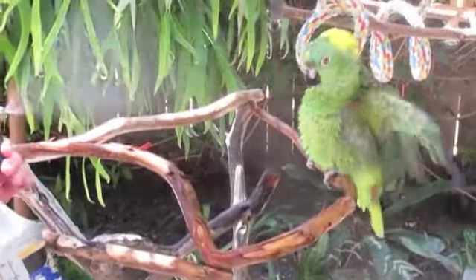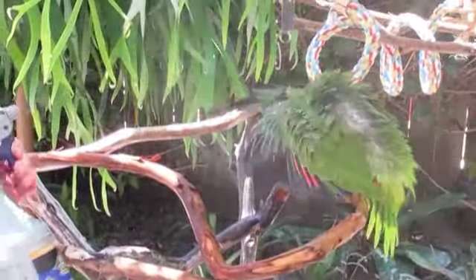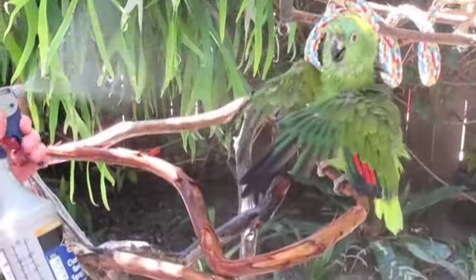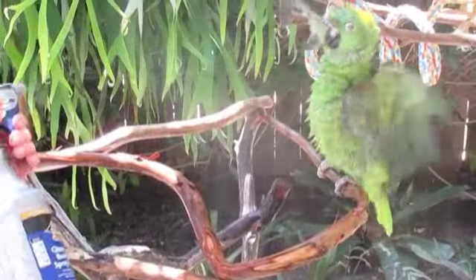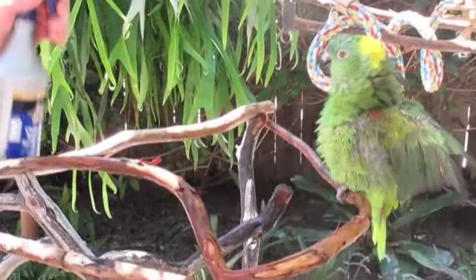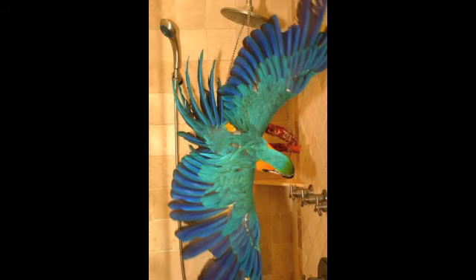During warm weather, you can take your bird outside fairly early in the day and give them a good spritzing so that they're nice and dry before nightfall. During the winter, we tend to run the heaters and bathe our birds less frequently. Actually, this should be the opposite. If it's too cold to go outside for a bath, many birds enjoy taking showers with their owners.